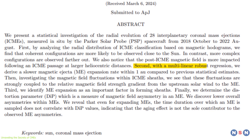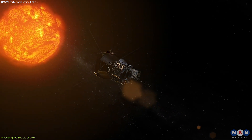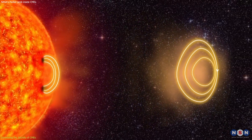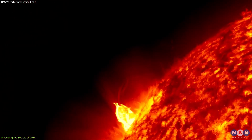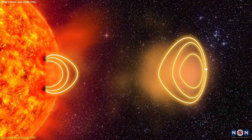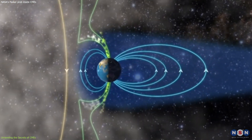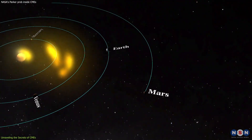Another key discovery is the rate at which the magnetic field strength of CMEs decreases. Contrary to previous studies, the Parker Solar Probe observed a slower rate of decrease, suggesting that CMEs retain more of their magnetic energy as they travel farther from the Sun. This finding challenges existing models of CME behavior. The expansion of CMEs also plays a crucial role in their evolution — this expansion is vital in forming the compression region ahead of them, which can impact space weather conditions near Earth. Additionally, the internal magnetic field of CMEs influences the short-scale fluctuations within this compression region, further affecting their interaction with the solar wind.